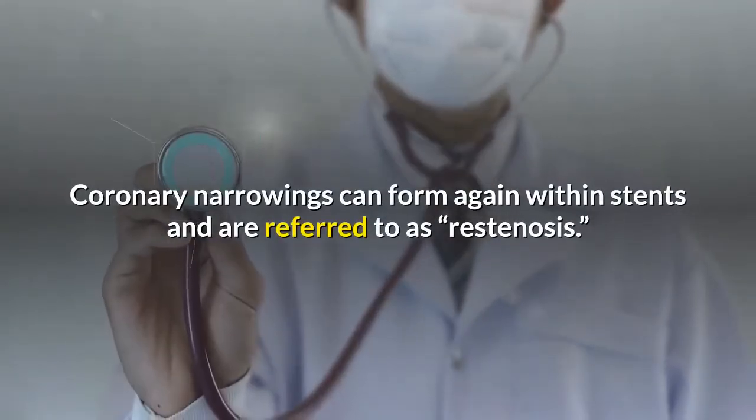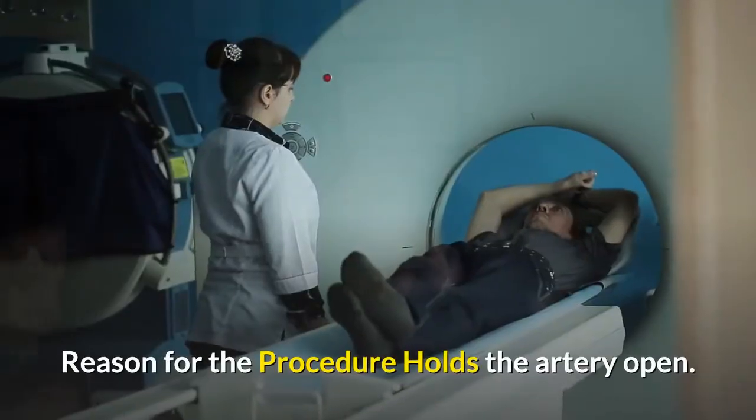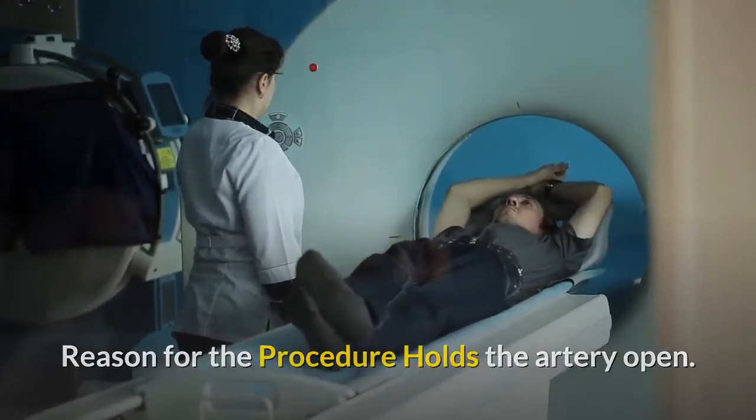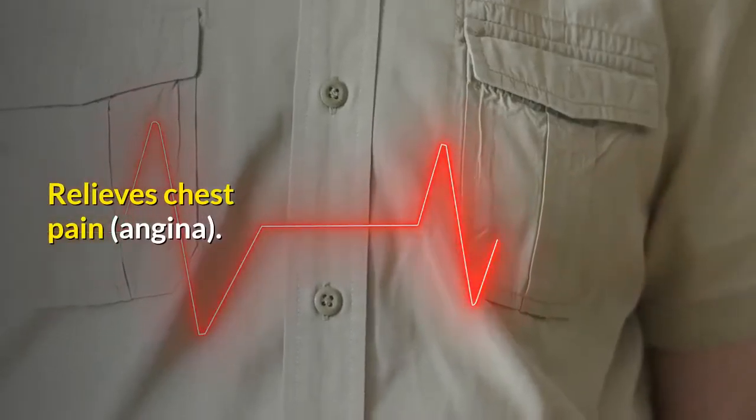Coronary narrowings can form again within stents, and are referred to as restenosis. Reason for the procedure: holds the artery open. Improves blood flow to the heart muscle. Relieves chest pain, angina.